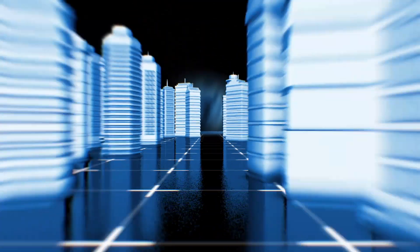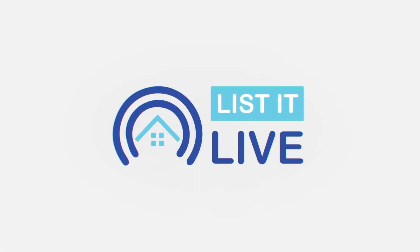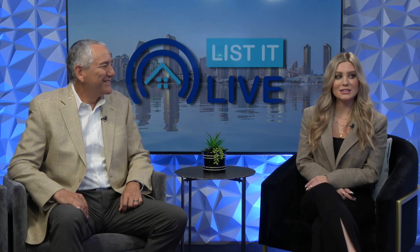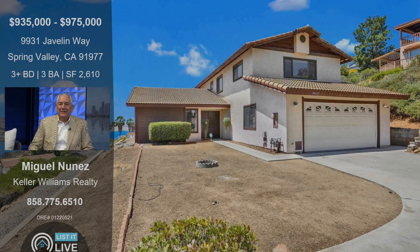Welcome to List It Live, where we give you a guided tour of San Diego's hottest homes for sale. I'm here with Miguel Nunez. Hi there. Thank you for coming in today. My pleasure as always. I'm excited to take a look at your newest listing. Let's dive in and go over this property.